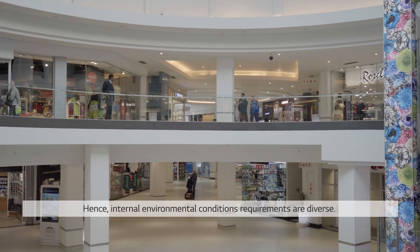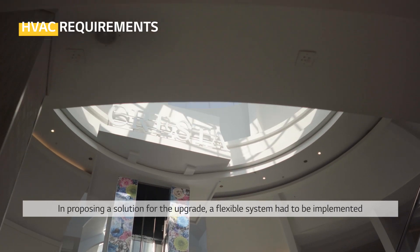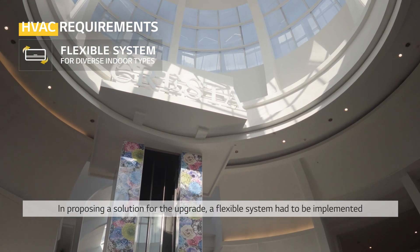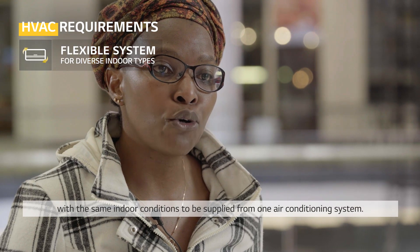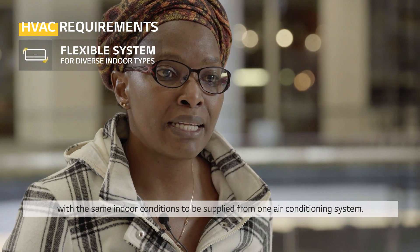Hence, internal environmental conditions requirements are diverse. In proposing a solution for the upgrade, a flexible system had to be implemented that would allow for individual supply as well as grouping of spaces with the same indoor conditions to be supplied from one air conditioning system.